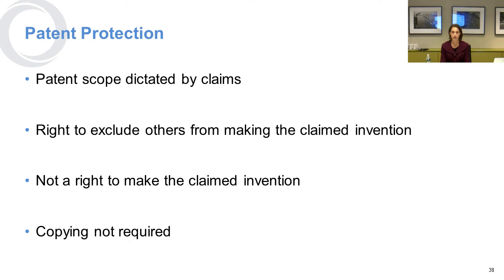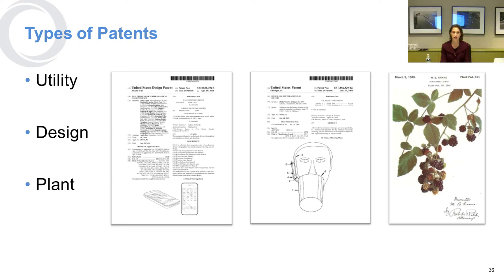With respect to patent protection, the scope of the patent is dictated by the claims listed in the patent itself. What a patent gives you is the right to exclude others from making the invention you claim — the patent itself does not give you a right to make that invention. Copying is not required for you to assert patent infringement. There are lots of different types of patents: a utility patent for inventing a novel way of using something, a design patent such as the design of an iPhone, and even a plant can be patented if it is novel and conceived by a human being.